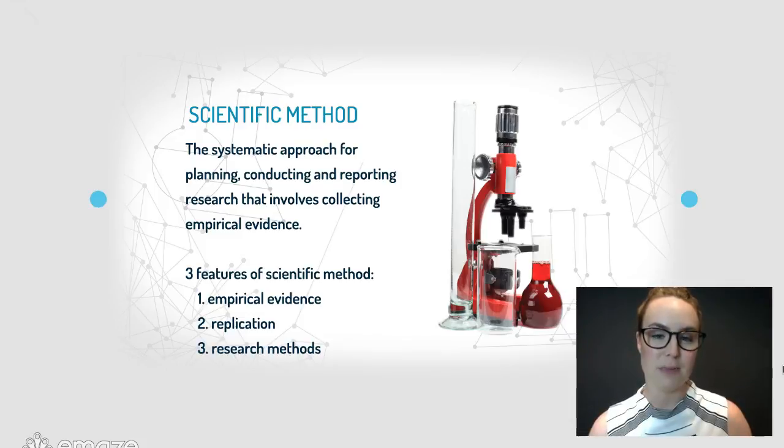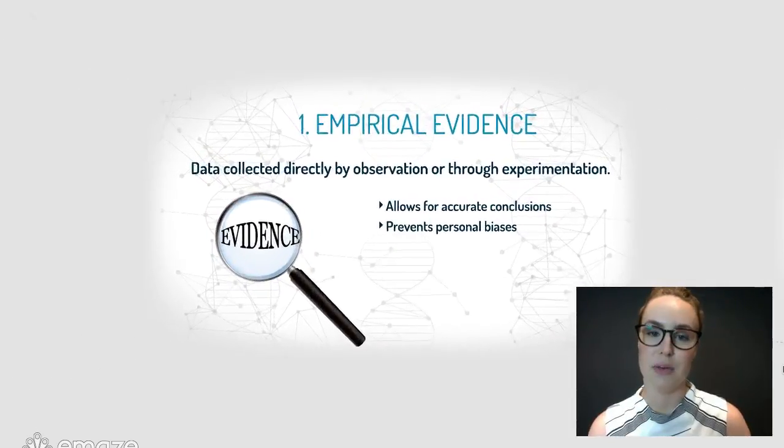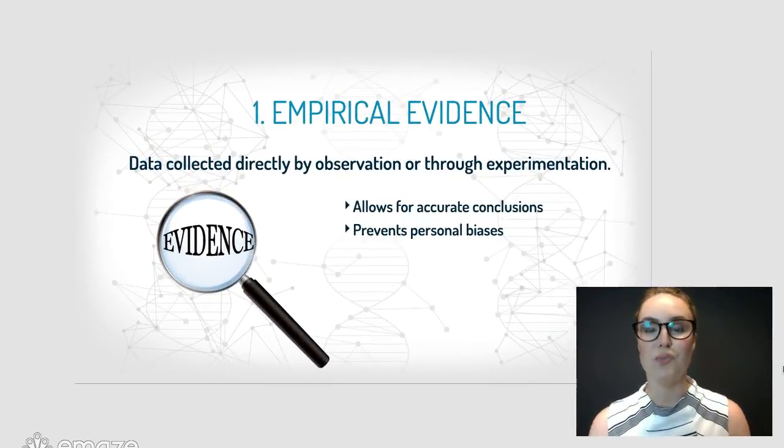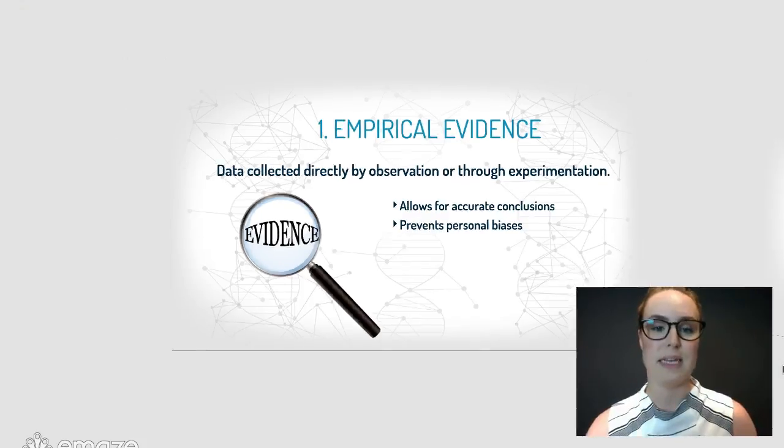Let's have a look at the first one, which is empirical evidence. This is evidence that you can directly observe or collect through experimentation — things that you can see and write down. It's not about feelings and how you feel about something. It allows for accurate conclusions and it prevents personal biases from getting in the way.